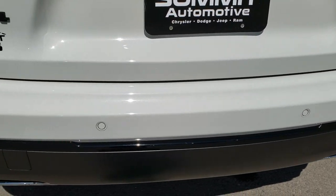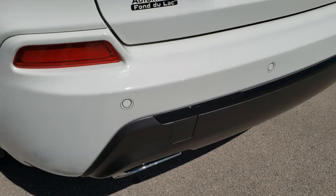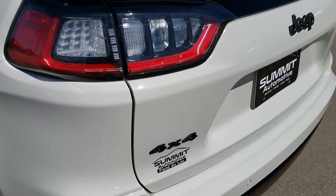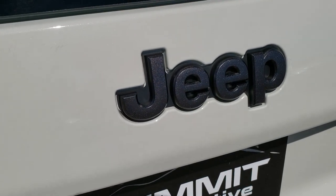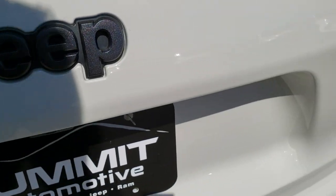Has the backup parking sensors. Dual rear exhaust — no dents or dings back here. It has the LED tail lamps, and you can really get a good idea of that granite crystal Jeep lettering there.